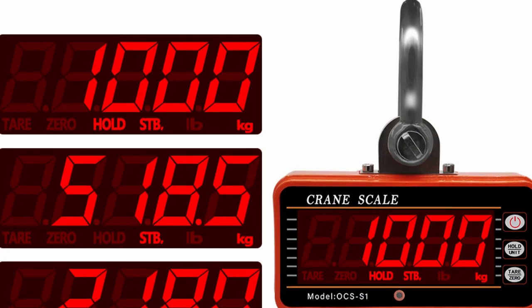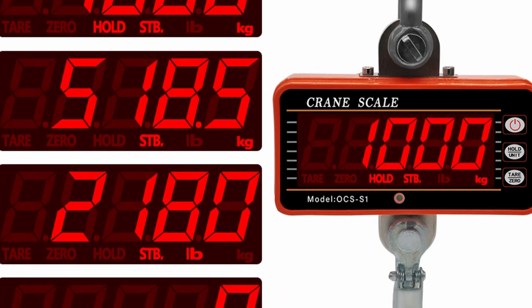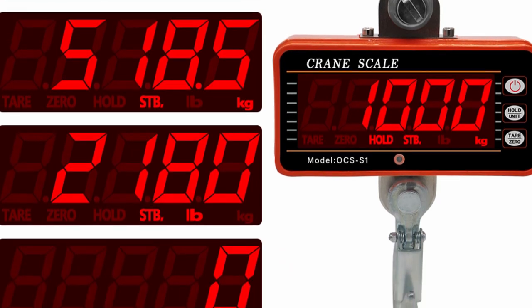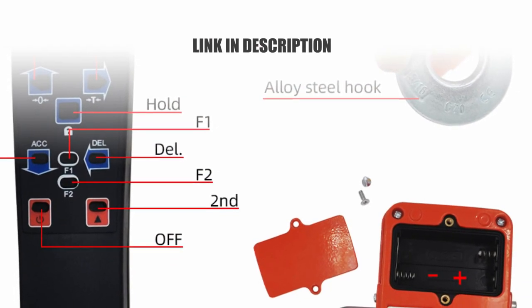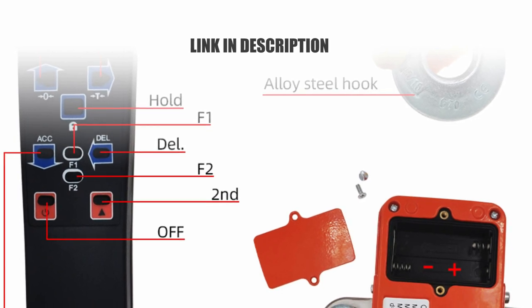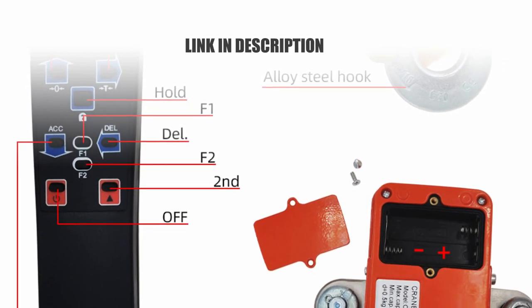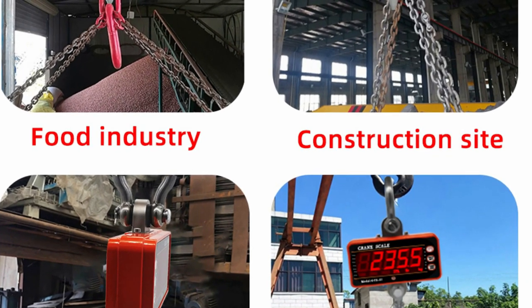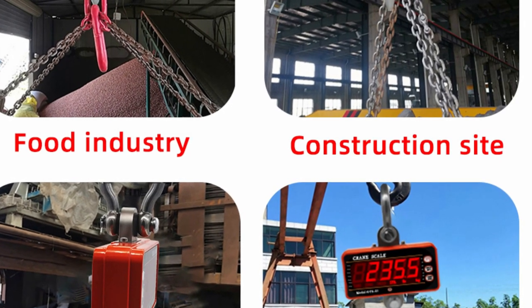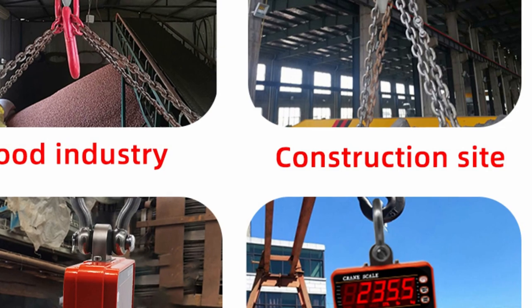The OCS-S1 is suitable for a wide range of applications in storage, textile, metallurgy industries, and more. The scale is powered by four AA 1.5V batteries (not included), and has features for battery maintenance to maximize battery life. The crane scale OCS-S1 combines advanced electronics and proven mechanical design to deliver versatility, accuracy, and ease of operation. Enjoy a 40% discount on this exceptional industrial hanging scale.